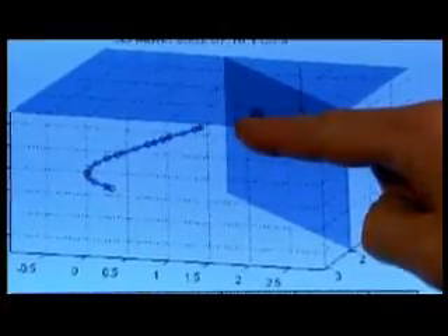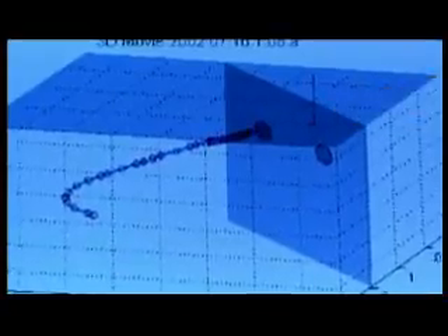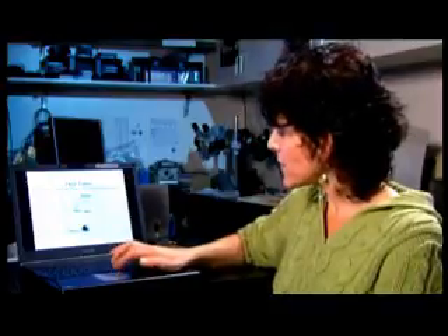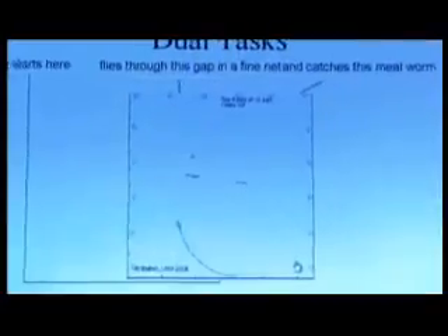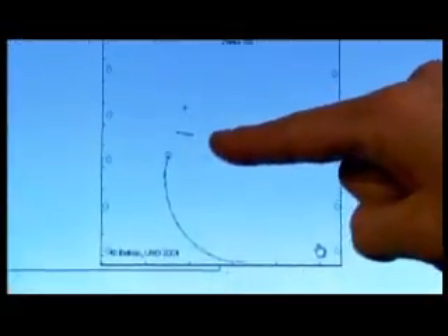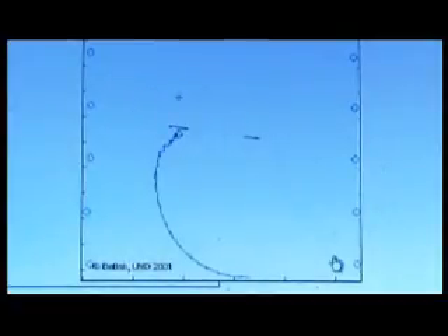Watch the 3D software as it documents the bat's path, slowed down by a factor of 10. As the bat flies towards the net, it's changing the direction of the beam, and that really means it's changing the direction of its head — pointing in different directions to sample information from different locations.